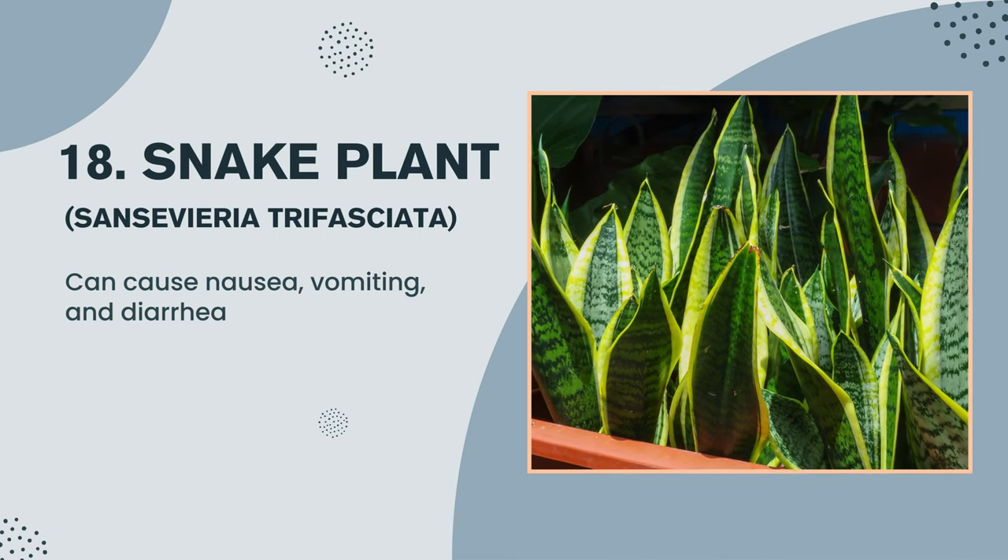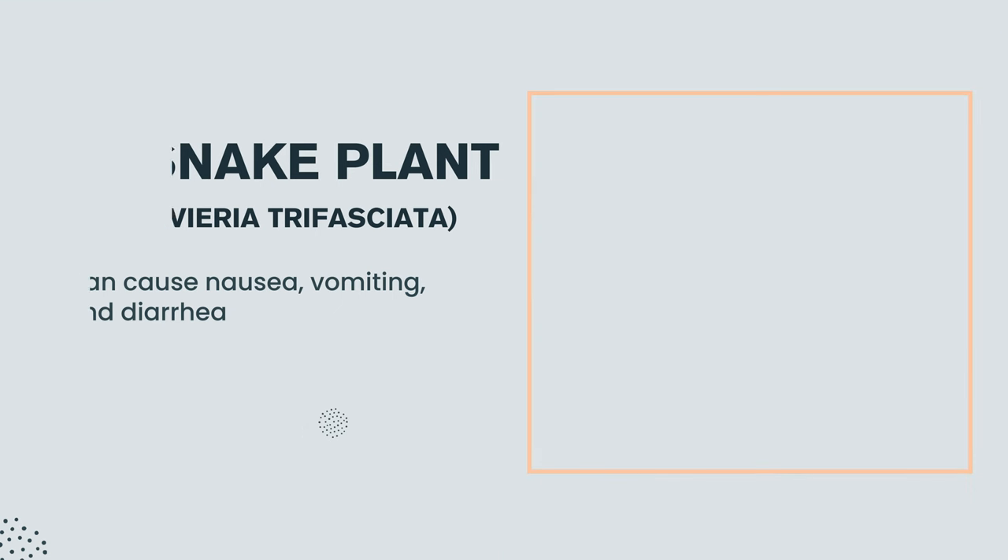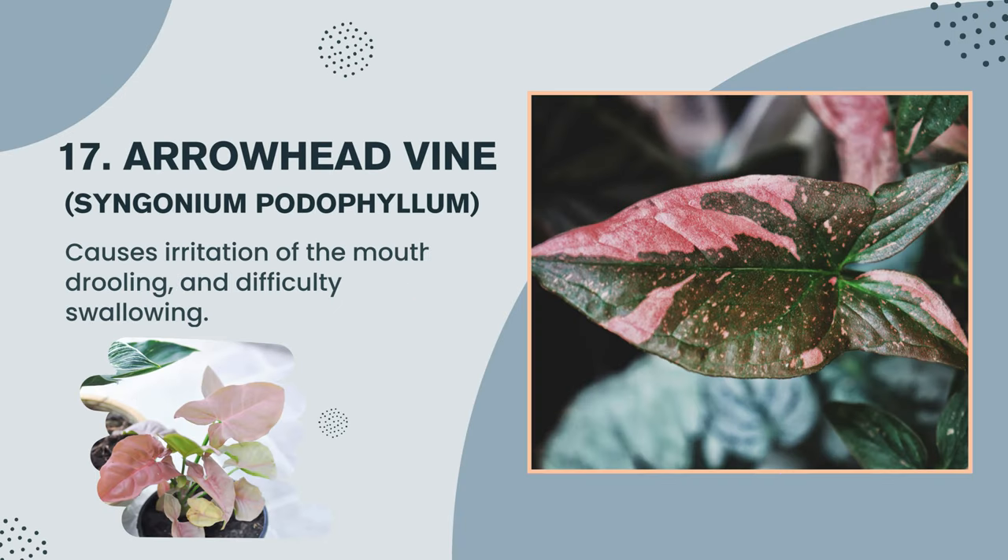Plant number 18: Snake plant, Sansevieria trifasciata — can cause nausea, vomiting, and diarrhea. Plant number 17: Arrowhead vine, Syngonium podophyllum — causes irritation of the mouth, drooling, and difficulty swallowing.